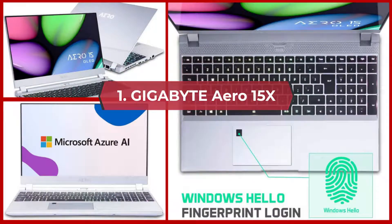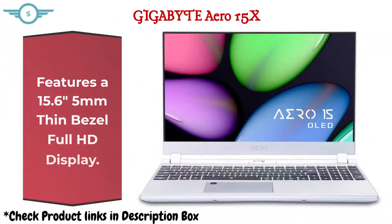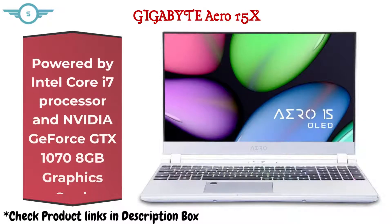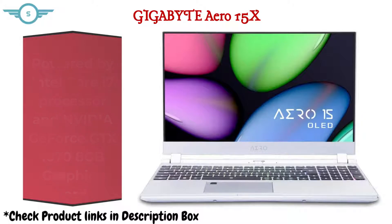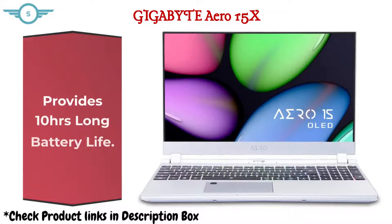1. Gigabyte Aero 15x. Features a 15.6-inch, 5mm thin bezel Full HD display. Powered by Intel Core i7 processor and Nvidia GeForce GTX 1070 8GB graphics card. Packed with 16GB DDR4 RAM and 512GB hard drive. Provides 10 hours of long battery life.